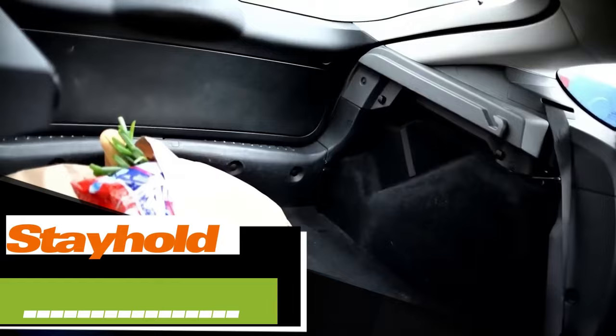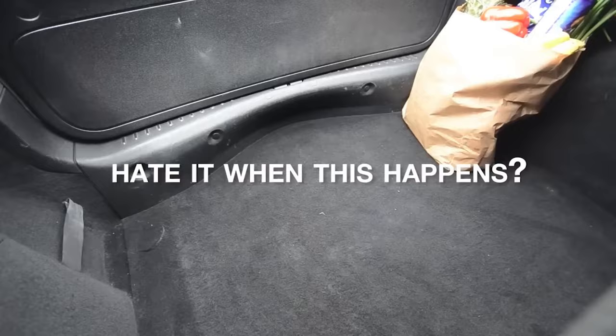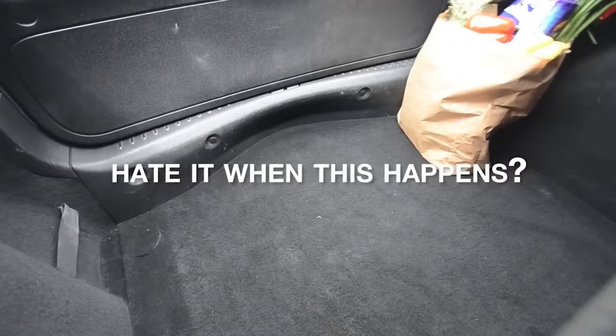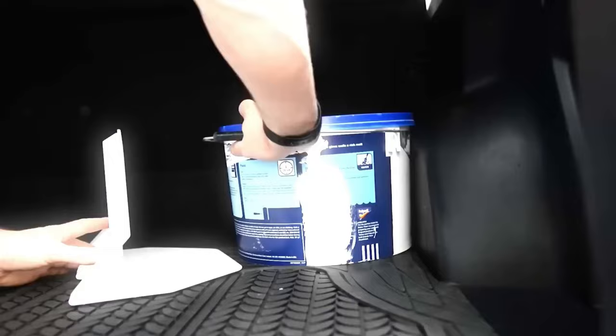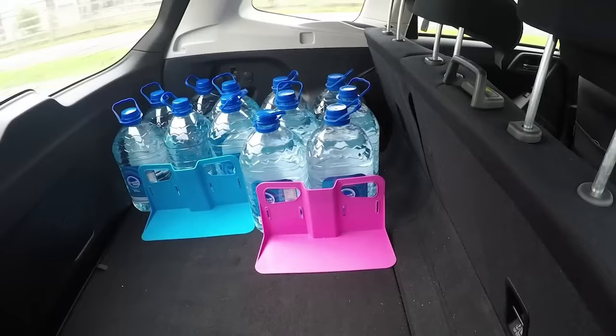Here's a familiar scenario: you've packed your trunk with a heap of items from the store, thinking they were secure. Yet during the drive the bag shifted and the contents spilled all over. Since 2013, the creators of Stayhold have spared themselves from such mishaps. Stayhold offers quick fastening with Velcro and can support up to 35 kg of cargo. It even includes loops for added security. You can get a pair of small Stayhold holders, each rated for 20 kg, for just $10.